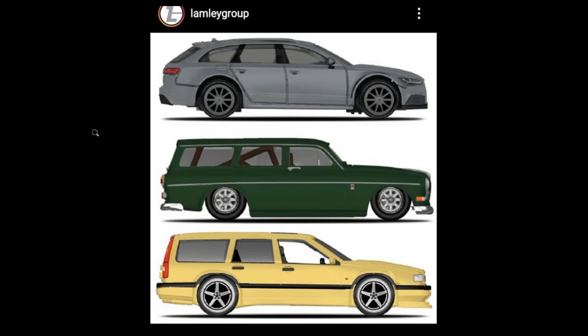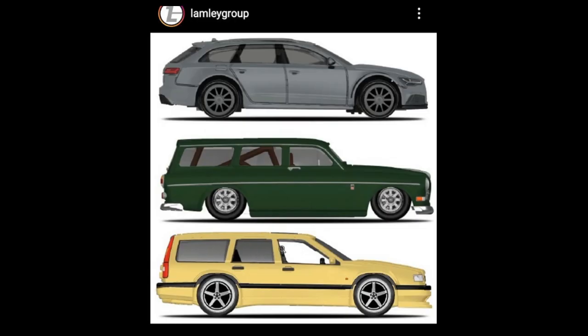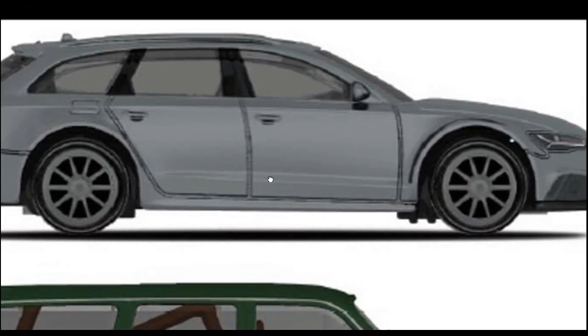First things first, here's an update from the Lambly Group. Here is an upcoming Hot Wheels 2021 Car Culture Fast Wagon set. We got five beautiful wagons here. We got a debut of the Volvo P220 Estate, and we also got this really beautiful Volvo 850 Estate right here — look at that in yellow, that looks really really good in yellow.